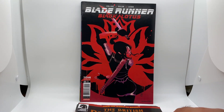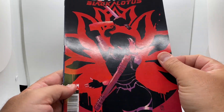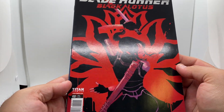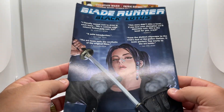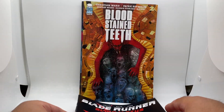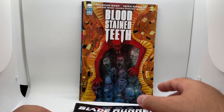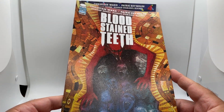And we have Blade Runner Black Lotus, issue two. It's in pretty good shape. Then another Bloodstained Teeth, issue two. We'll be getting into this series soon.